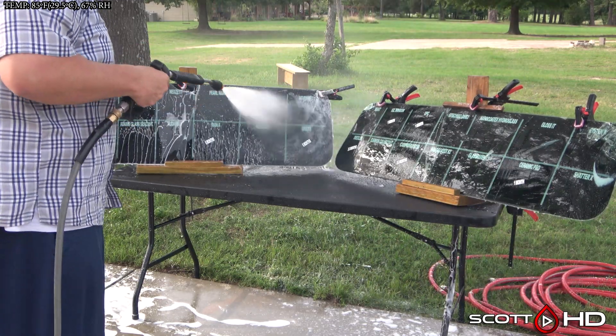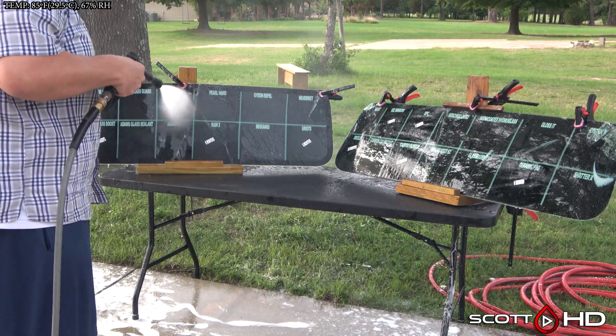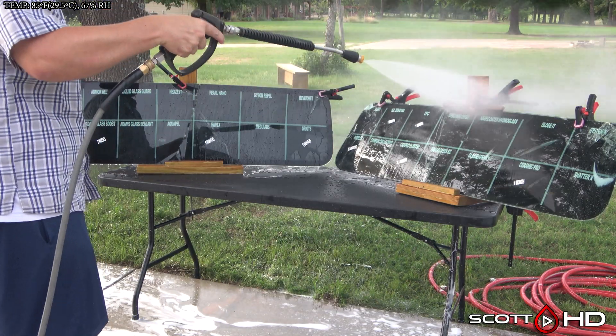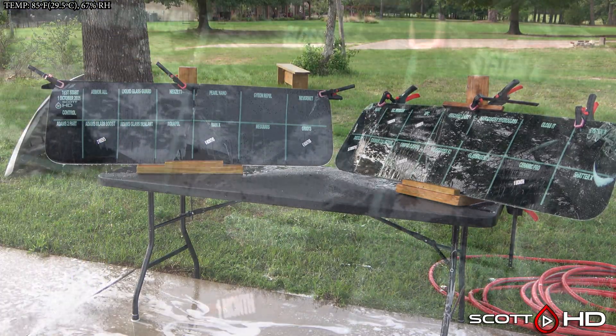We're going to go ahead and foam everything down using Chemical Guys Honeydew Snow Foam, rinse them, foam them again, wash, and then rinse everything off to inspect the hydrophobic properties before drying everything off. With that out of the way, let's see how things are looking.